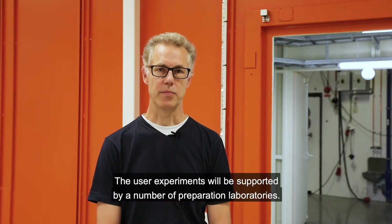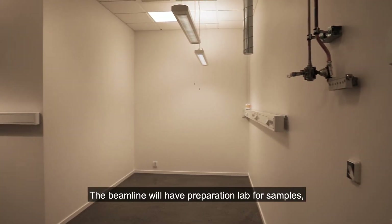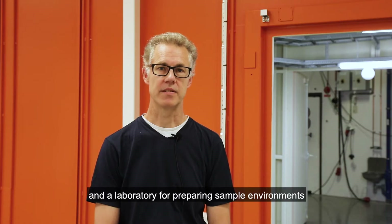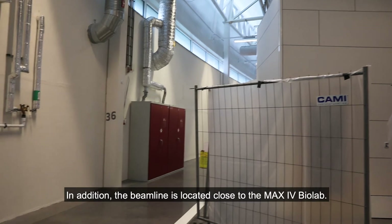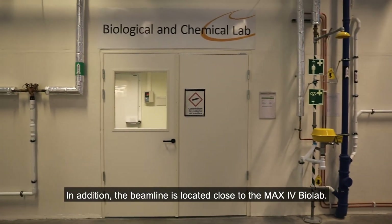Already from the start it will be used as a laser lab and for preparing other types of experiments. User experiments will be supported by a number of preparation laboratories. The beamline will have a preparation lab for samples and a laboratory for sample environments such as different sample delivery systems. In addition, the beamline is located close to the MAX4 biolab.